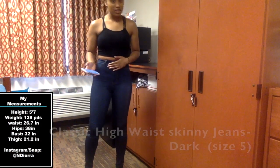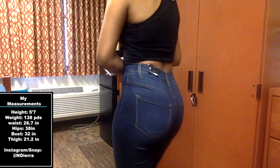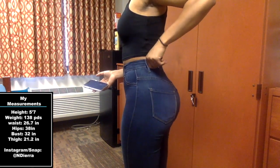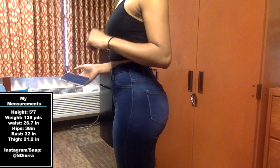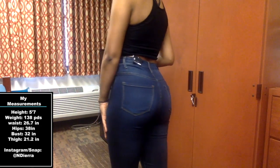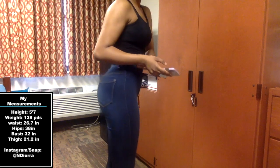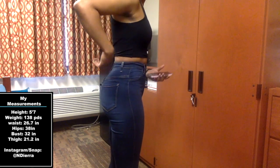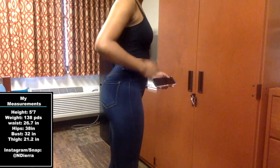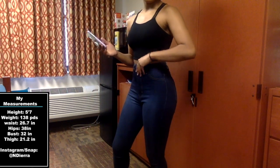These are the classic high waist skinny jeans in dark denim, and these are a size five. I'm gonna leave my measurements up somewhere for y'all to see. That feels pretty comfortable. I actually bought a seven as well because I didn't know what size to get, but the fives fit really good — I have space. They're really comfortable and really cute.